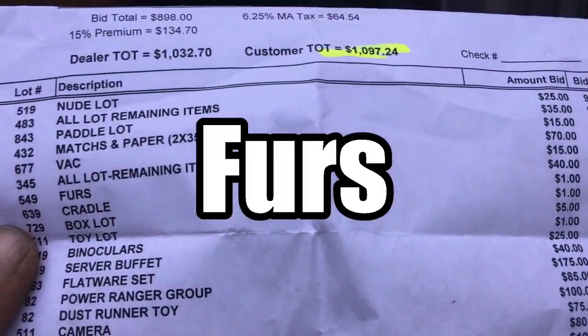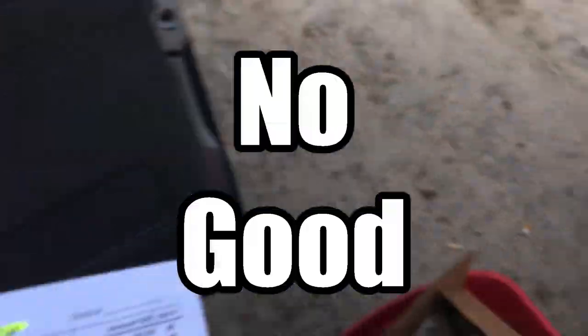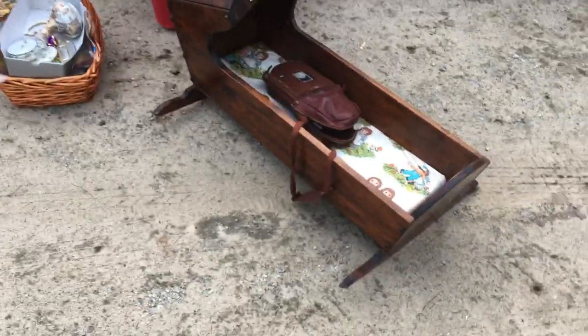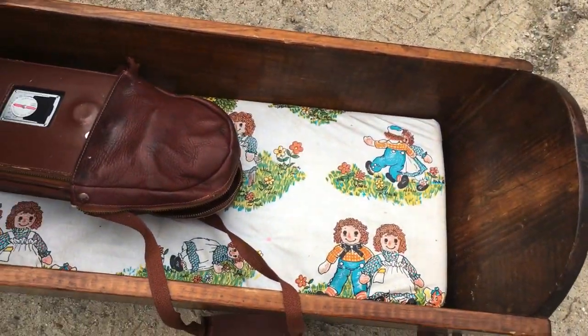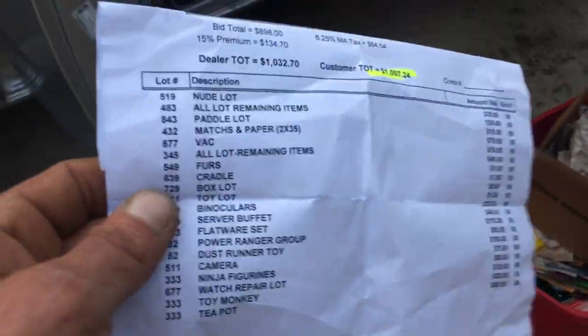Furs for a dollar. I bought a cradle for a dollar - another cradle, I think I bought one two or three weeks ago for a dollar. This one's a little more current but a lot cleaner, and it has Raggedy Ann on there which is kind of cool. Clean that up, get it nice - that might go for about 20 bucks.